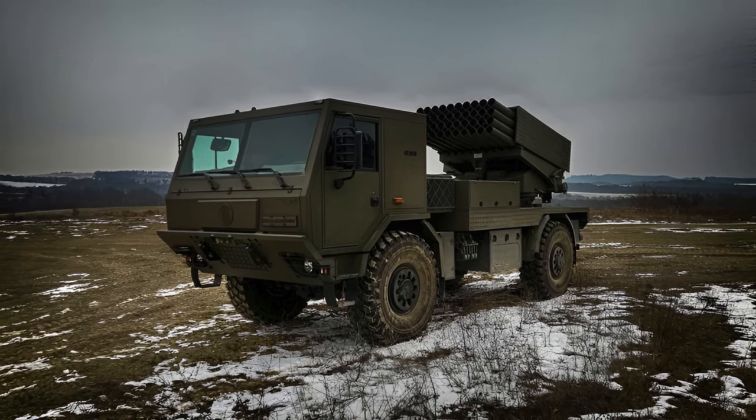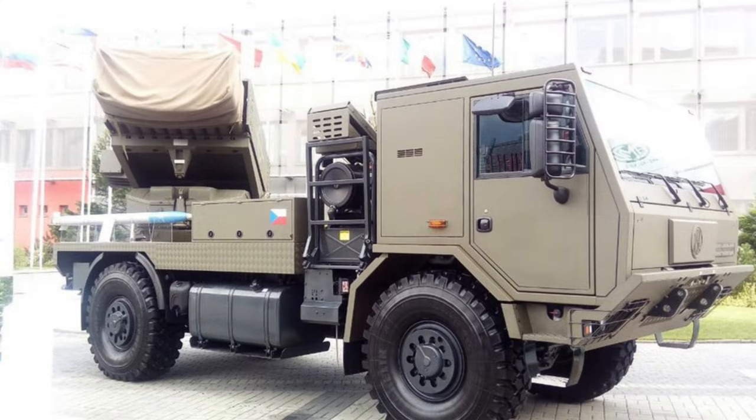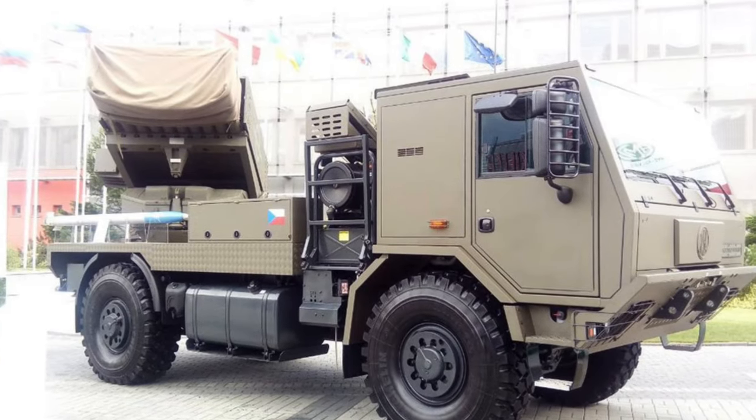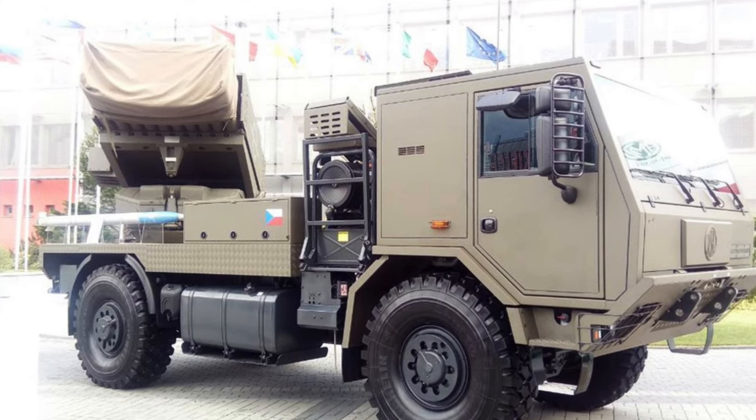The Stryga is a further development of the Soviet 122mm BM-21 Grad rocket launcher, which received a number of updates in the guidance system as well as a new light two-axle chassis.